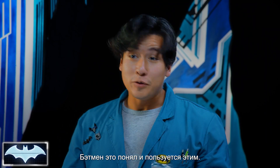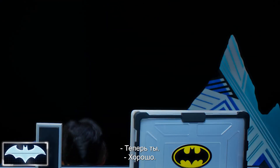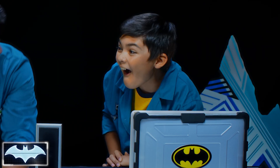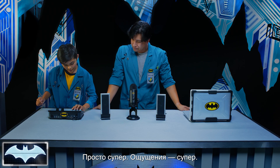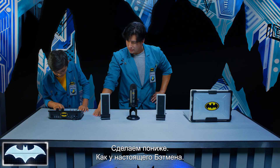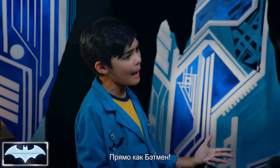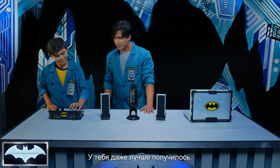Batman figured that out and uses it to his advantage. Can we do some more voices? Oh yeah, I'm so game! Your turn. Three, two, one, go. Your day has come, Calendar Man. Oh! All right, that is classic. Turn up the volume — let's go low, let's get the official Batman sound. Your day has come, Calendar Man. You sound just like Batman! That felt so good. Your day has come, Calendar Man. You did it better than me.